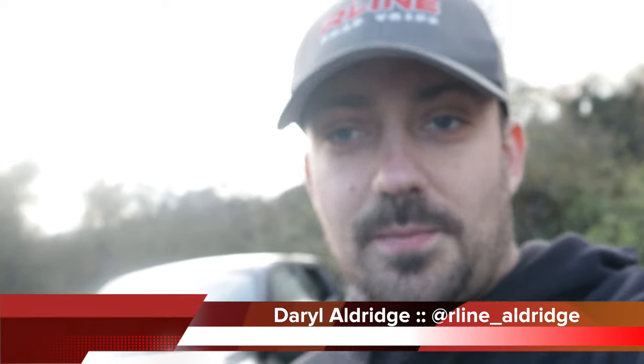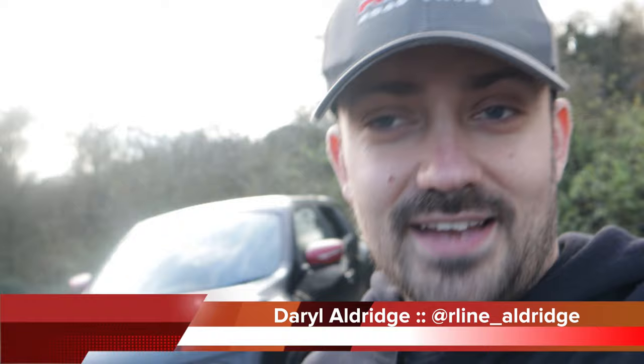Welcome back to the channel everyone, we're back down at the moat again and today we're showing you something that's being added to the R-Line garage. This is a Nissan Juke Nismo RS. Me and Luke are going to take it out for a little spin and let you know what we think of it. But before we do that, hit that like button, hit that subscribe button, and let's crack on with the video.